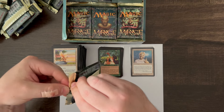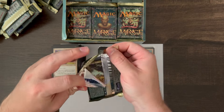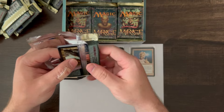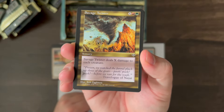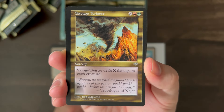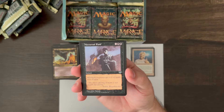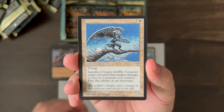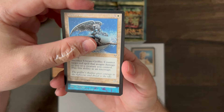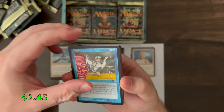As I mentioned, Mirage came out October '96, but it was part of the Mirage block — the first three-set block that Magic did. It was Mirage, Visions, and Weatherlight. I hope to open those in the future as well. Savage Twister, Nocturnal Raid, Unyaro Griffin. Flash — that's our rare.